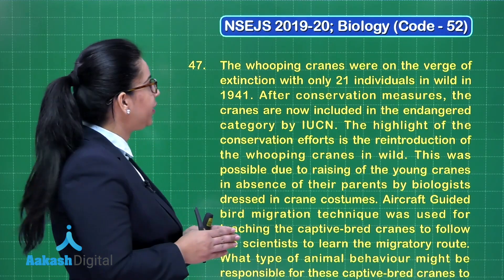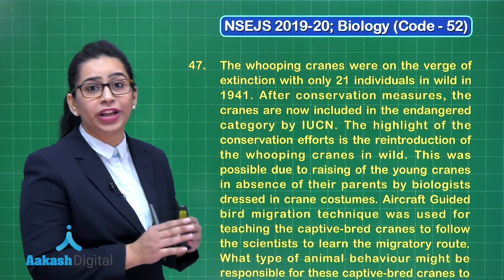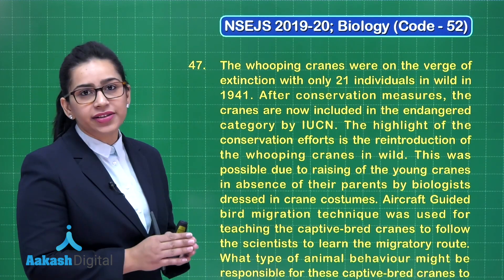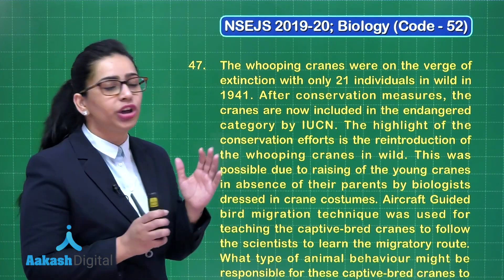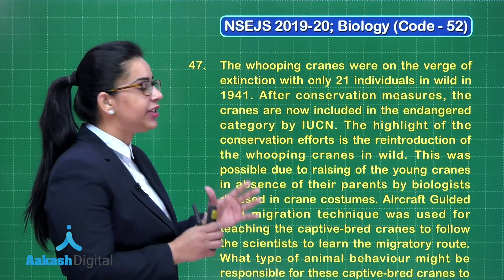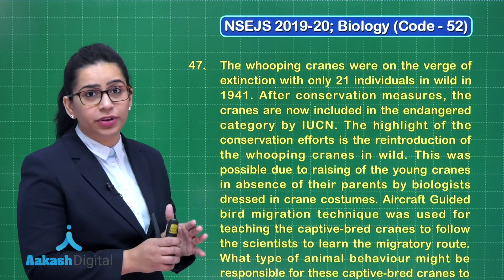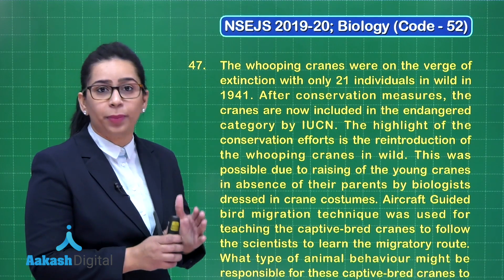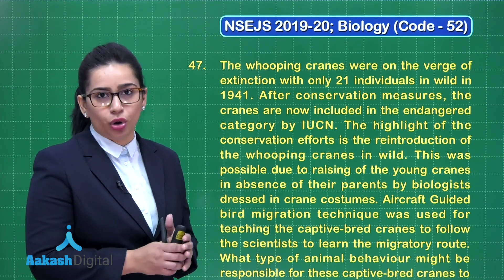Next is question number 47. The whooping cranes were on the verge of extinction with only 21 individuals in the wild in 1941. After conservation measures, the cranes are now included in the endangered category by IUCN. The highlight of the conservation efforts is the reintroduction of whooping cranes in the wild. This was possible due to raising of the young cranes in the absence of their parents by biologists dressed in crane costumes.